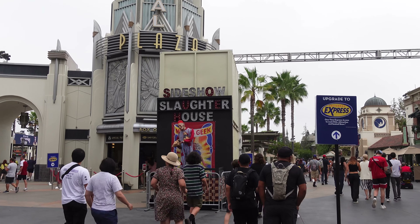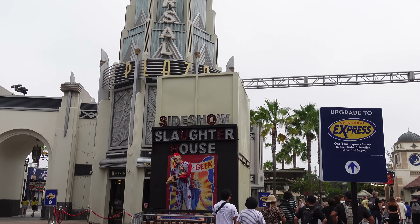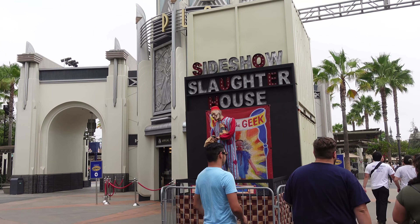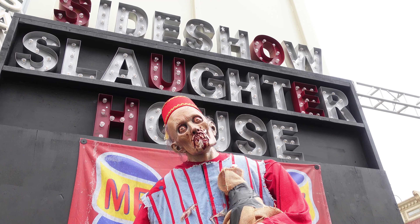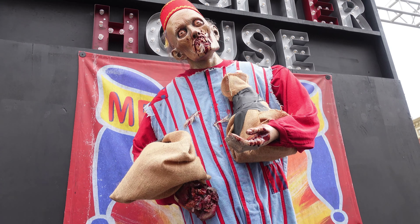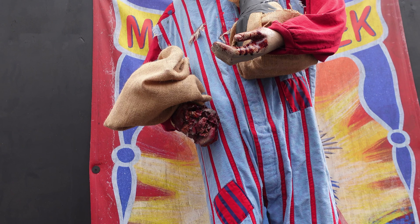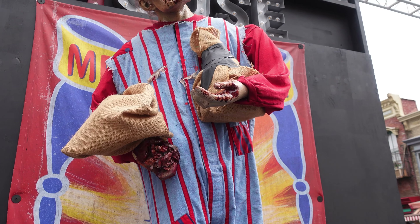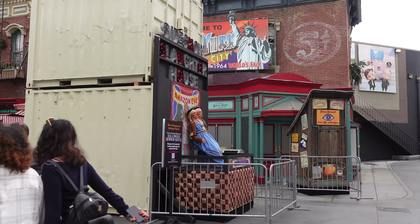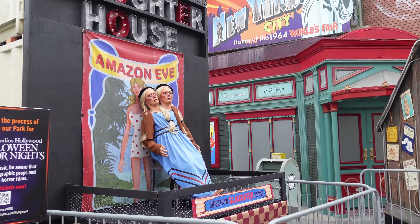I now fully understand why they have that sign at the entrance. Check this out — Sideshow Slaughterhouse. That's awesome. Look at that face, those bulging eyes. This is so cool. He's holding something — looks like a heart or something, whatever it is it's really bloody. And then on the other side there's a two-headed person.